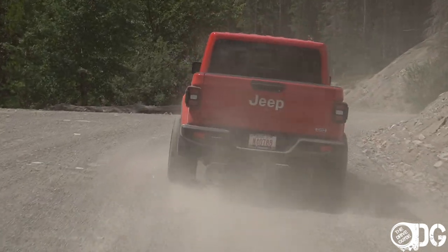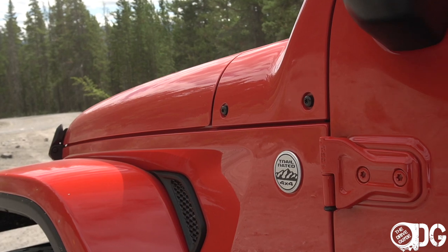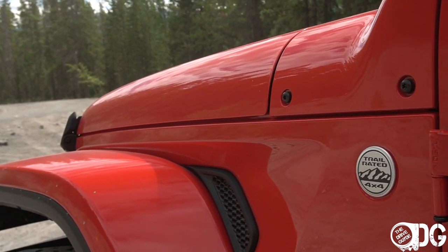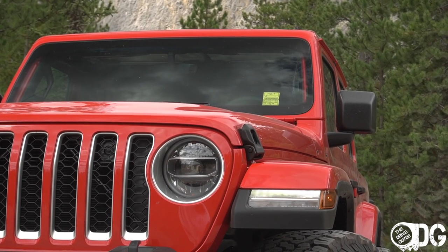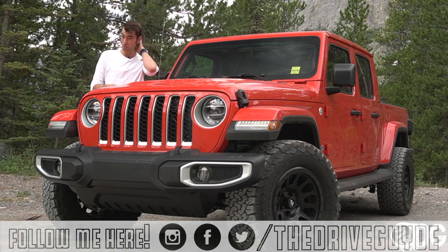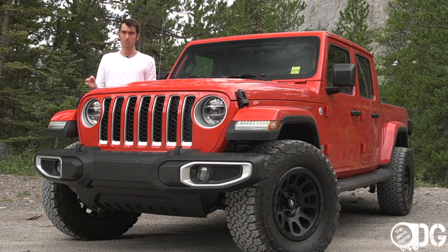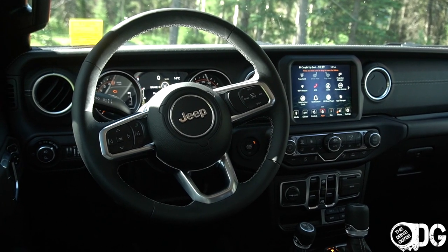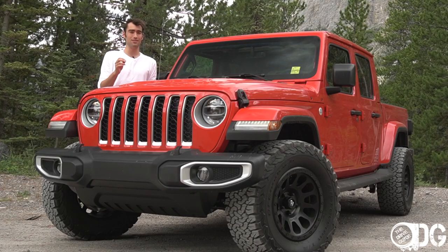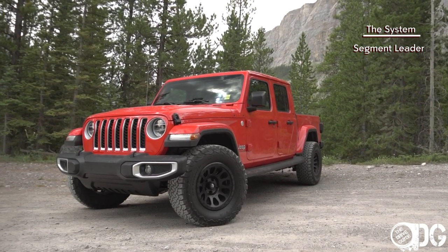That wraps up my thoughts on the Jeep Gladiator. As a vehicle it packs so much character and there are so many joyful, entertaining aspects to the ownership experience. Compared to other mid-size trucks, yes you can get more standard technology and better on-road refinement elsewhere, and I feel conflicted because I personally spend a lot of time on the highway where this vehicle is at its weakest. But this Gladiator succeeds so well at its mission that I consider it a segment leader among mid-size quarter-ton trucks.